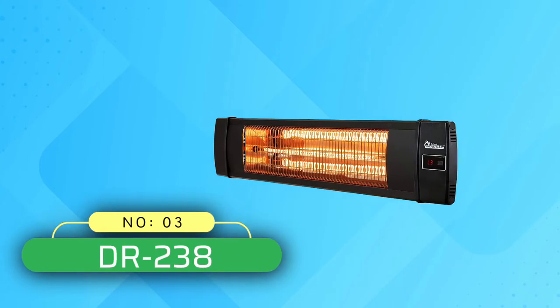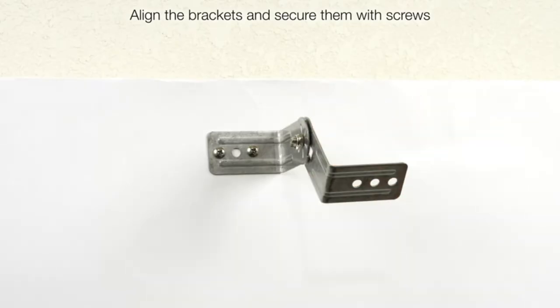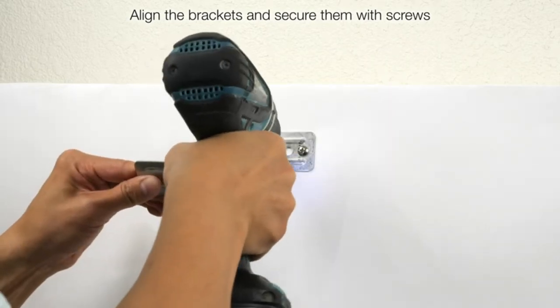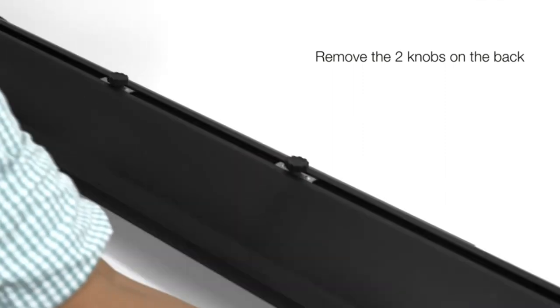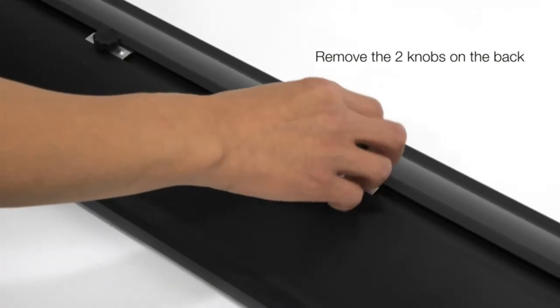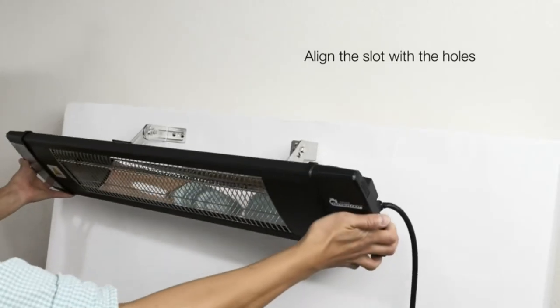Number 3: DR238 Electric Patio Heaters. If you want a patio heater that saves space, this wall or ceiling mounted option from Dr. Infrared is a versatile option. This plug-and-go heater releases instant, odorless infrared heat, and you can easily control the heat with the included remote. It doesn't require gas, making it a great option for both indoor and outdoor use.